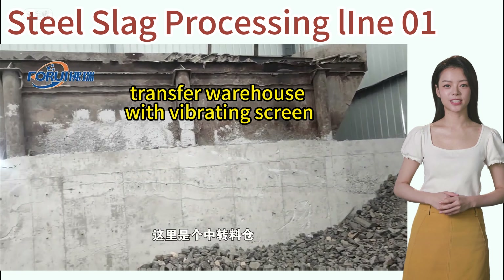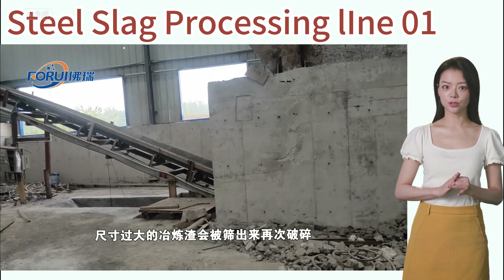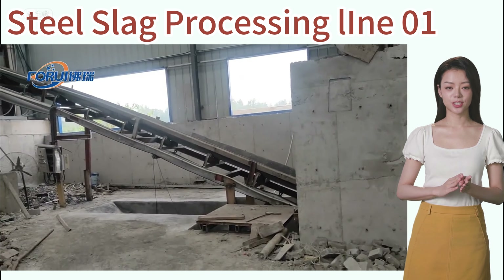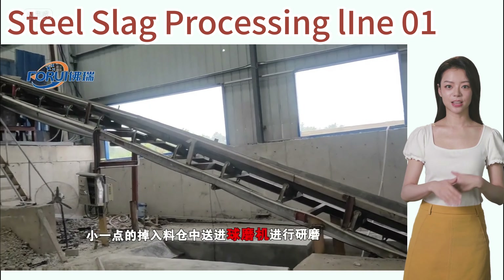These slags are transported to a transfer warehouse with screens, where larger iron-containing smelting slags are further screened and crushed, while smaller ones are sent to a ball mill for grinding.